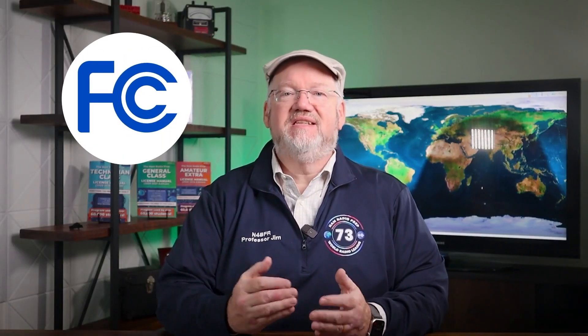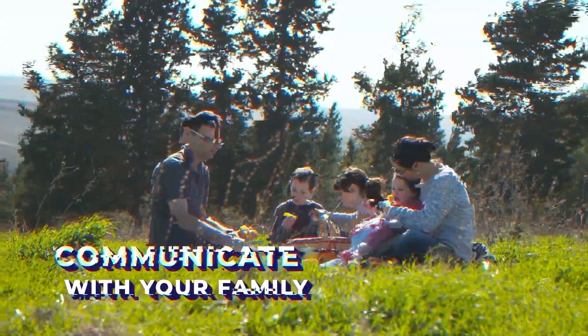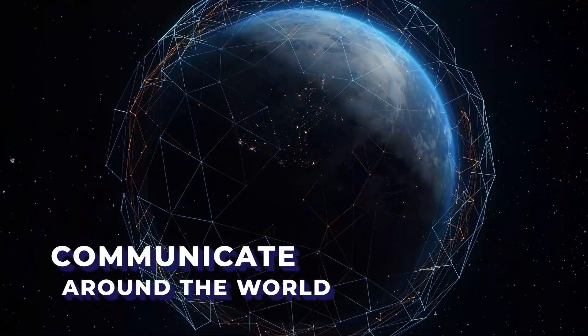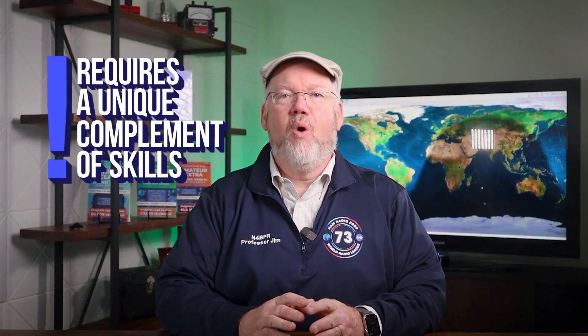The FCC has given the HAM Radio Service a mission that includes providing emergency communications. With a HAM Radio license, you have the privileges needed to communicate with your family, your local community, and even around the world in emergency situations. But actually communicating during an emergency requires a unique complement of skills.